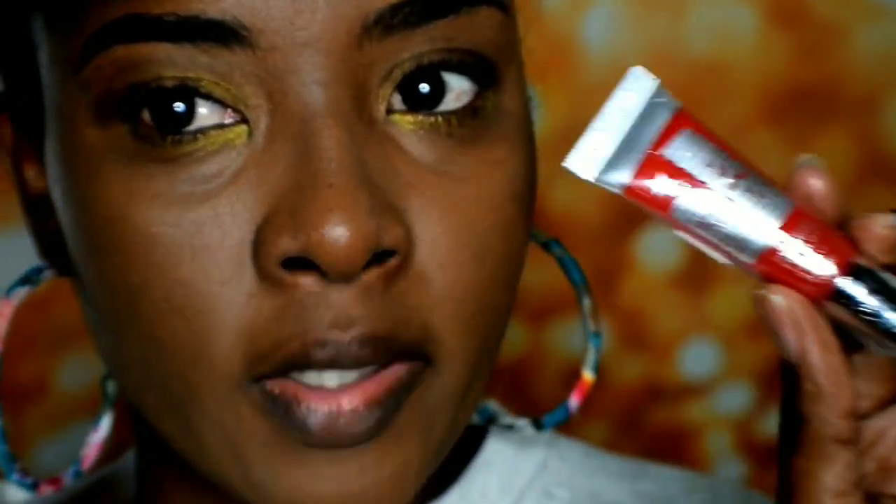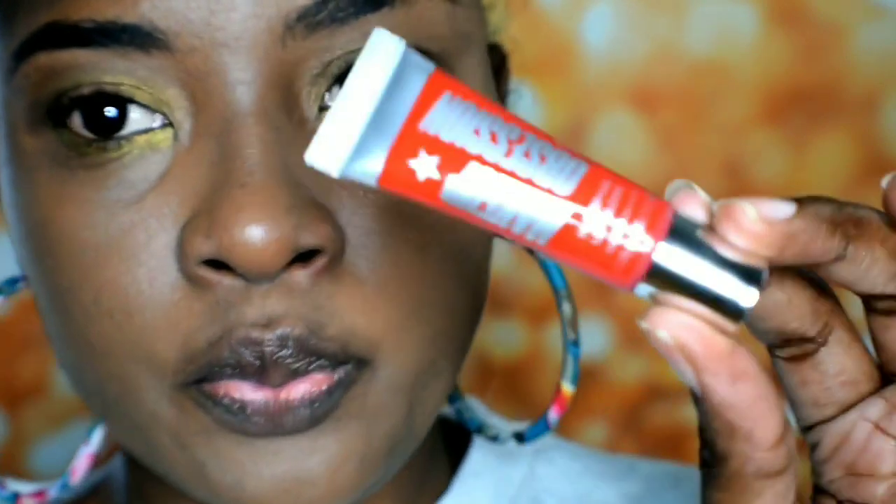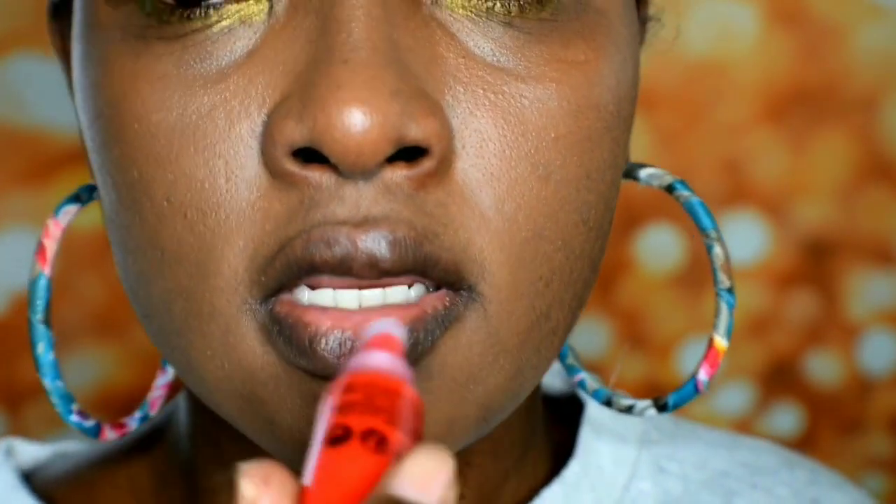They have different flavors but I decided to choose this one, so I'm gonna go in and open it. This is actually a new product. If you want to check them out, you can go on the website — I'll put the link in my description box for you guys. Let's go in and see how it looks.